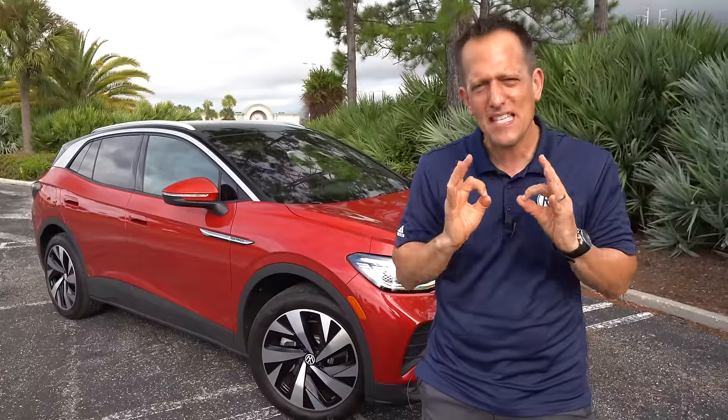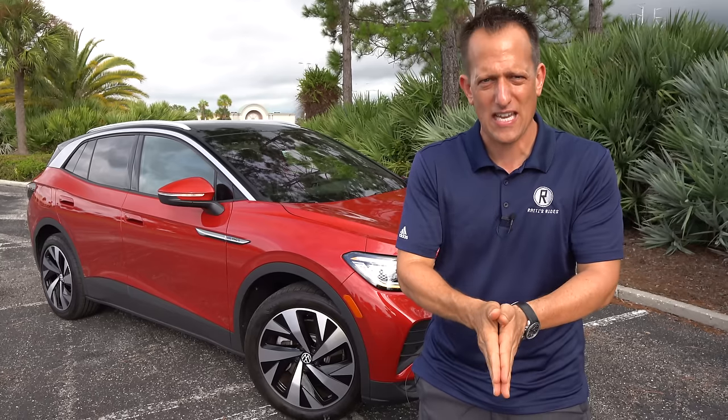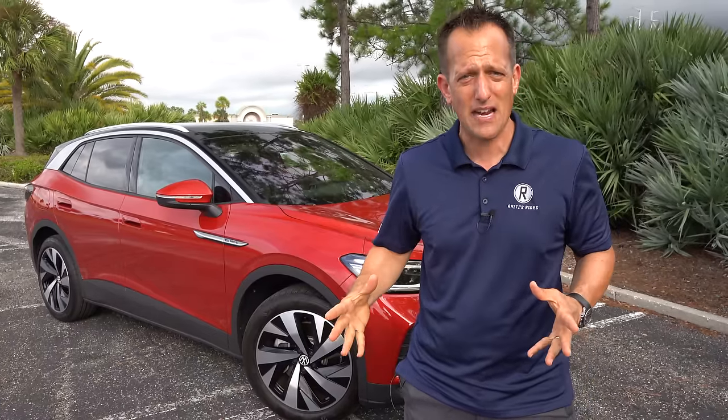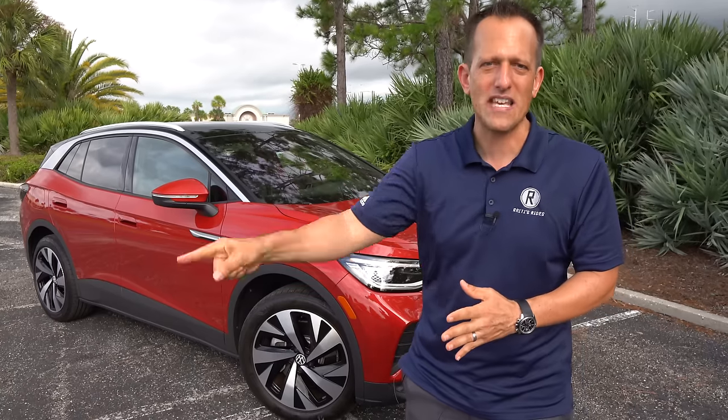When you see ID, those letters stand for a sub-brand of Volkswagen that is purely focused on electrification. With this being their first real step, it's going to be interesting to see how they develop the lineup — and how it's going to compete with the other brands.